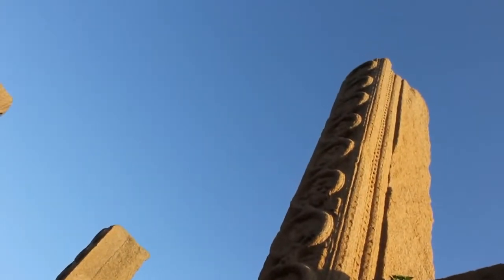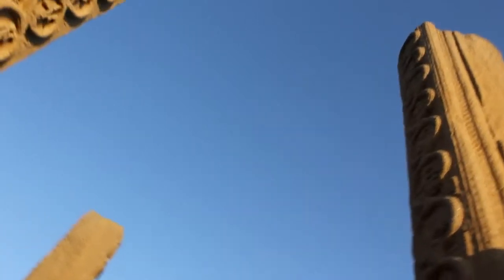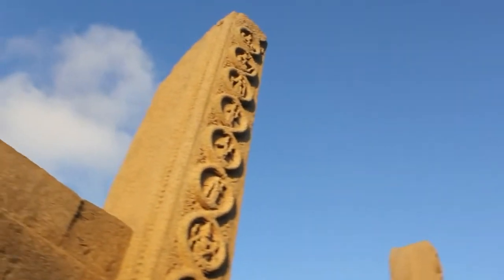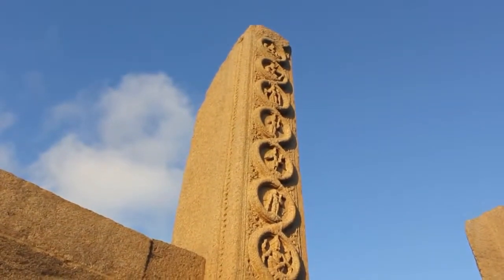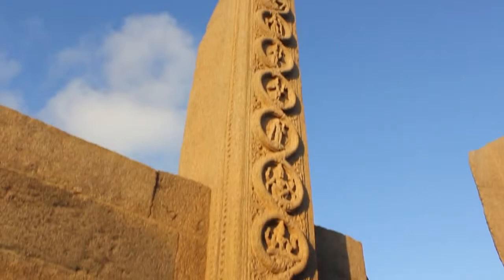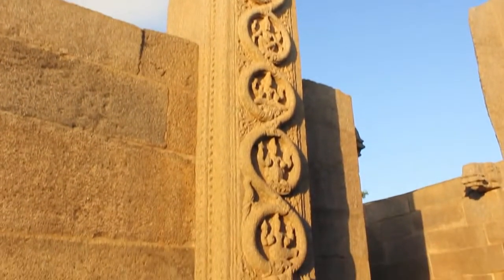Hey guys, let's take a look at ancient Indian sculptures that show the theory of evolution with remarkable accuracy. By the end of this video, I hope you will agree with me that evolution was understood and documented 2000 years before Darwin ever came up with the idea.